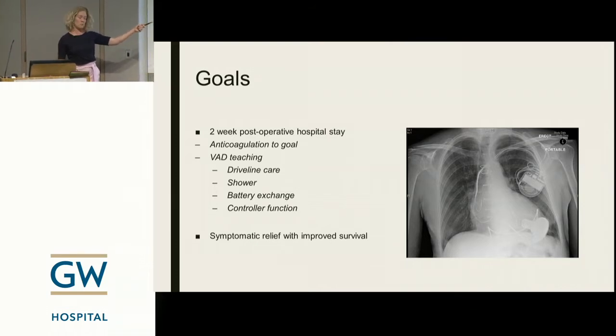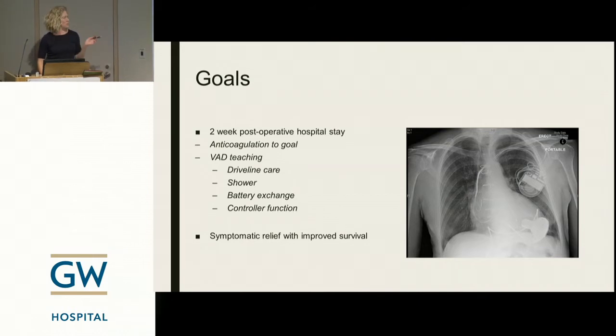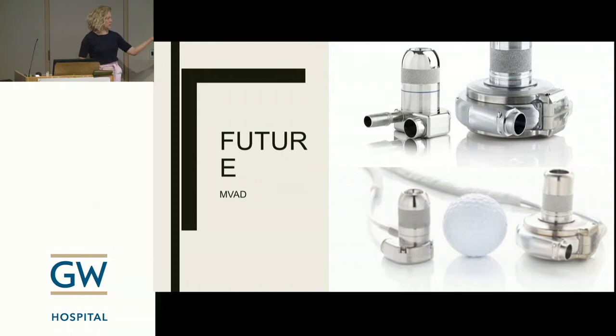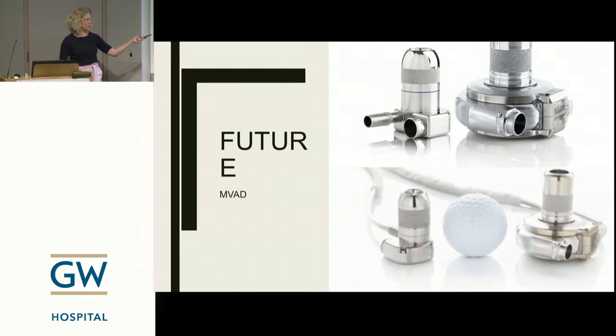On X-ray, VAD patients frequently also have an AICD visible — that's just their normal imaging. The goal is to get patients home two weeks after the operation, on anticoagulation, having mastered all their teaching, and ideally feeling better with improved survival. Some data from HeartMate 2 shows 94 patients have been living more than 10 years with these devices, so they do provide improved quality of life. HeartWare also has patients living 10 years. The future is devices like the MVAD — a tiny device made by the manufacturers of HeartWare — which is what they're working on for their next project.